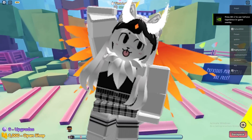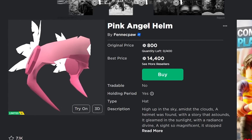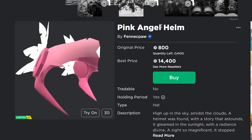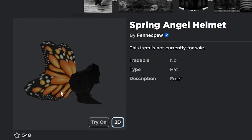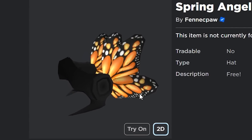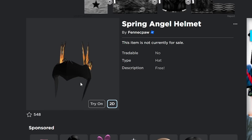What's up guys, FennecPaw — the same person who made the fire angel helmet and the pink angel helmet and all of the other fake UGC limited Valkyries — is making a new limited Valkyrie. This time it's kind of like a butterfly-themed one with butterfly wings, whereas the other ones have feathers on them, so this one is definitely really unique.